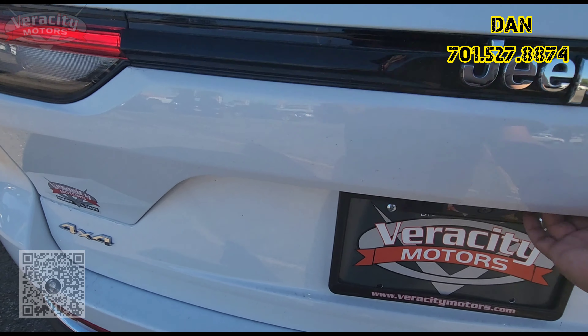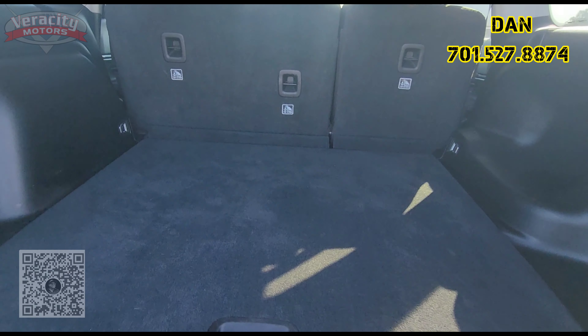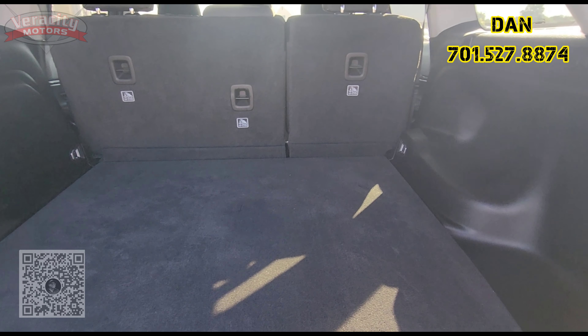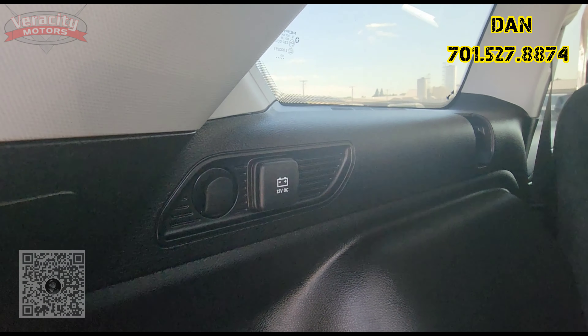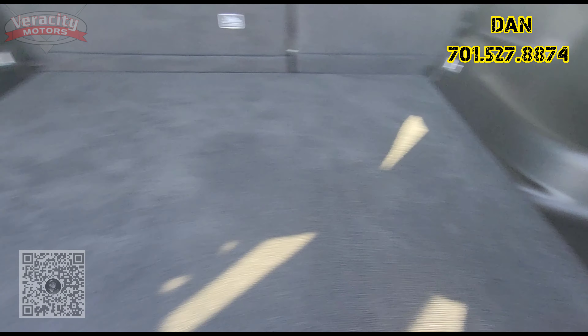We'll start with the back hatch. It does have a backup camera and a manual lift on here. Look at all that cargo space back here — amazing how much is back here. We do have some tie downs, a 12 volt over here as well, and a nice little cubby on that side.